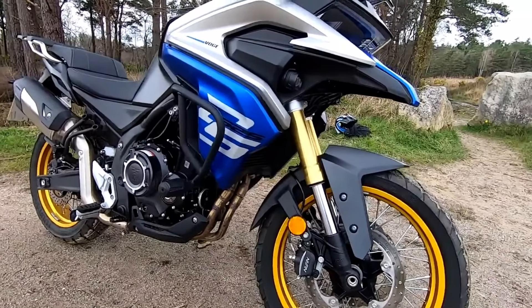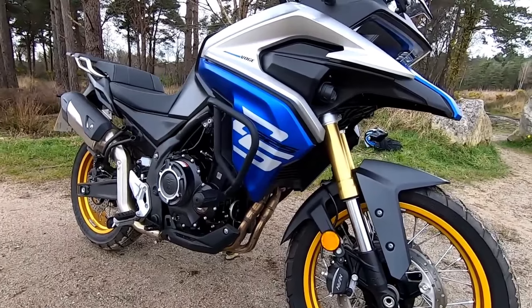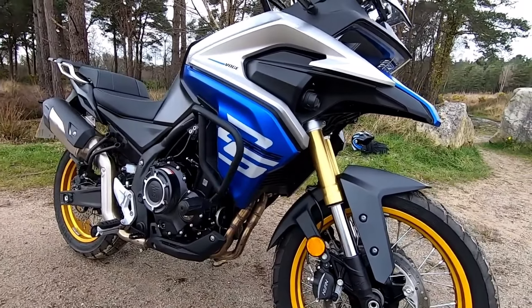And let's not forget about the 18-litre fuel tank. This means you can roam freely with a range of over 200 miles on a single fill-up.